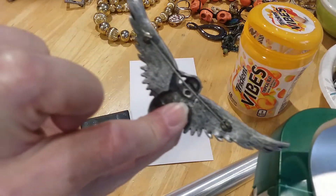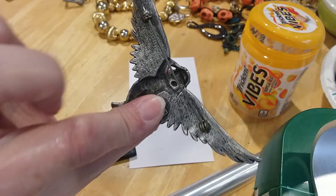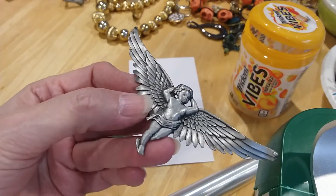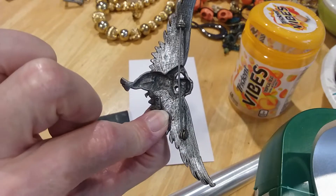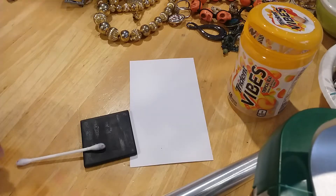Oh look at this pin! It extends way out past the clasp, which is nice because it's a long pin. It's a JJ. Love our JJ. And it's Cupid — isn't that sweet? Love it. Put that in the third drawer. It's awesome sauce.